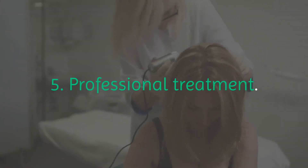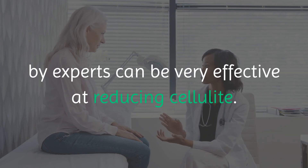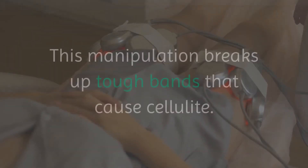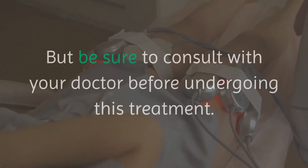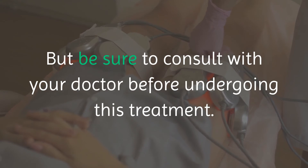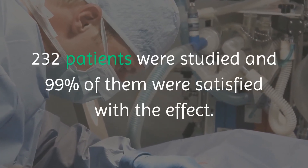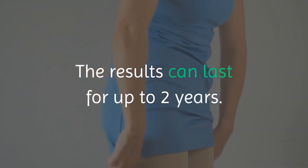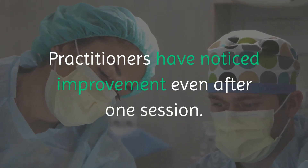5. Professional treatment. Dermatologists say that some special procedures performed by experts can be very effective at reducing cellulite. One of the most useful of these is known as subcision. This manipulation breaks up tough bands that cause cellulite, but be sure to consult with your doctor before undergoing this treatment. 232 patients were studied and 99% of them were satisfied with the effect. The results can last for up to two years, and practitioners have noticed improvement even after one session.